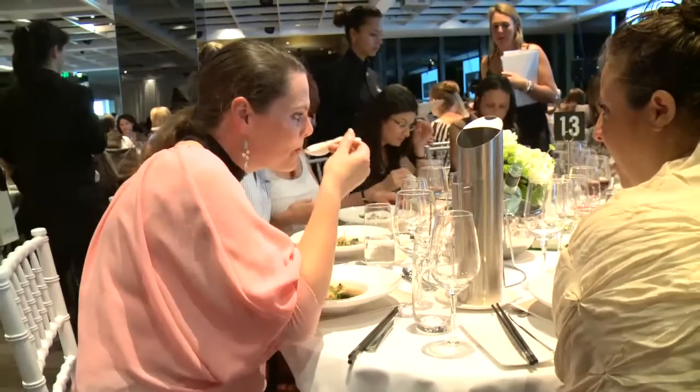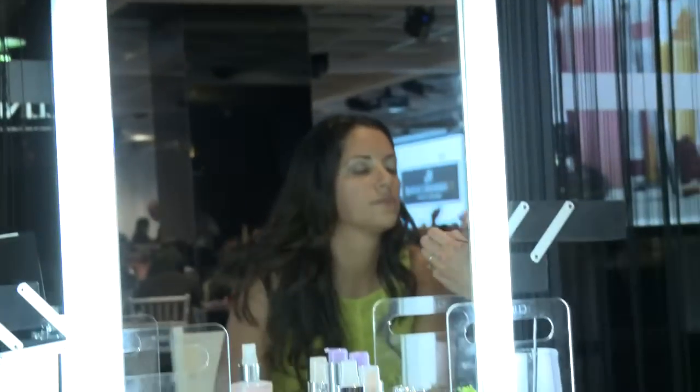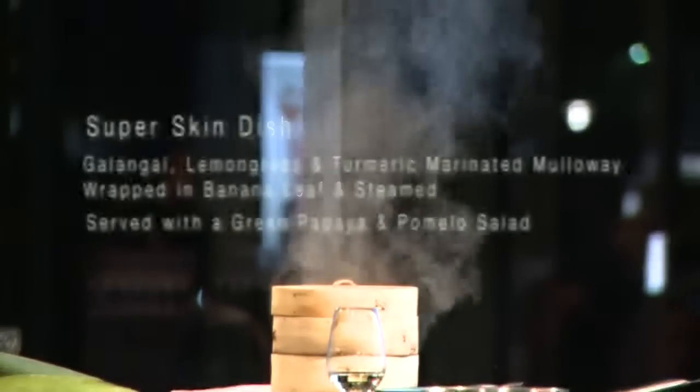A lot of the superfoods are about alkalising. Basically it's eating more fruits and vegetables. Try and follow an 80% alkaline diet, 20% acid.